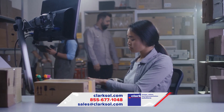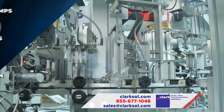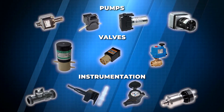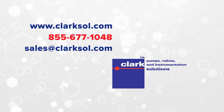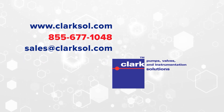Clark Solutions' competitive pricing and staged shipping programs make us your go-to partner for UNO Boxer Diaphragm Pumps and a wide range of additional pump, valve, and instrument products. To discuss your application, call 855-677-1048 or head to clarksol.com.